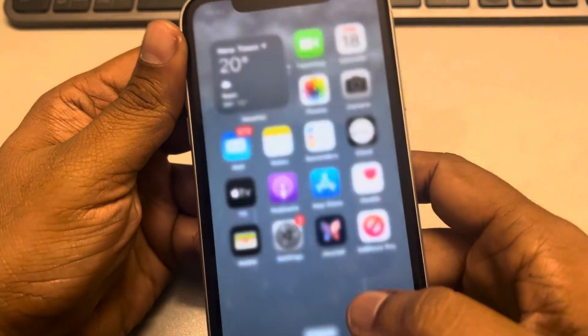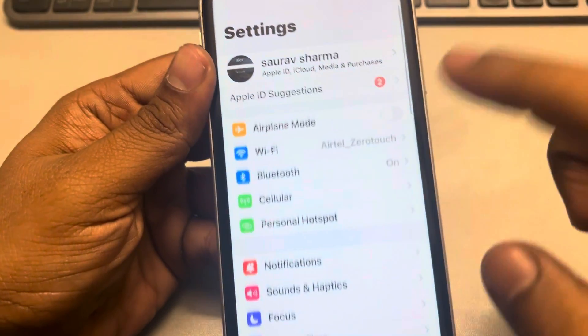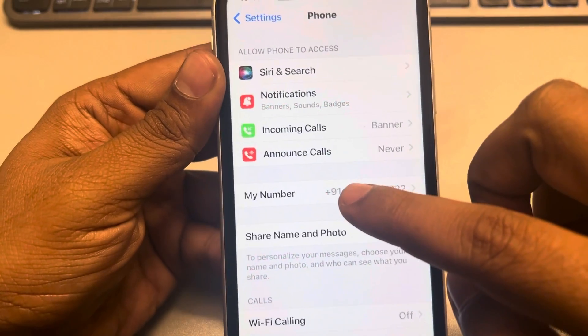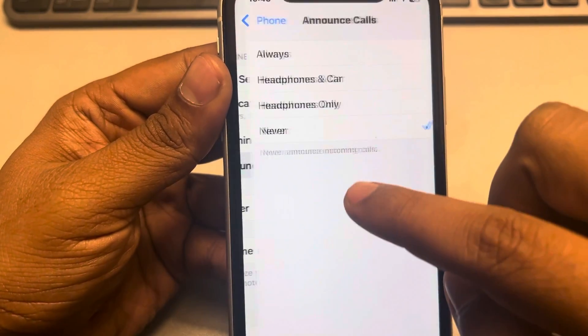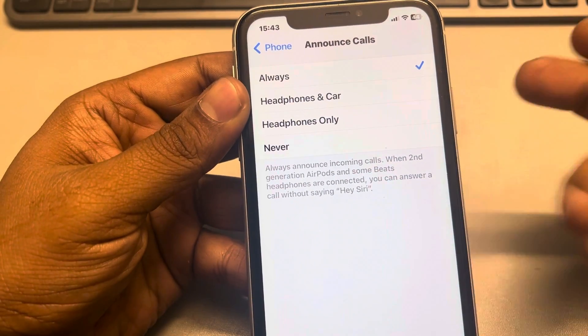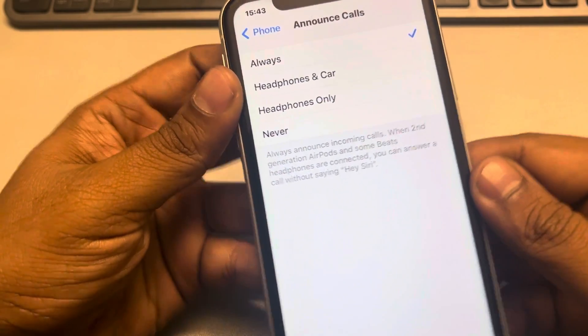If that doesn't work, go to Settings, scroll down, find the Phone app, tap on it, tap on Announce Calls, and tap on Always. This is a weird fix but it has resolved the issue for many iPhone users.